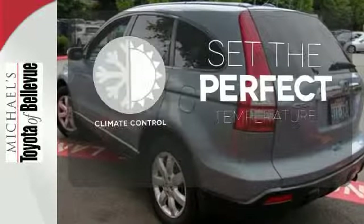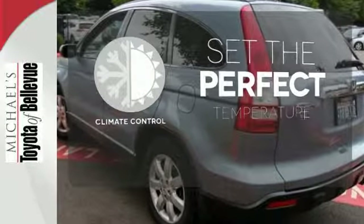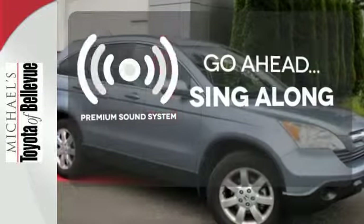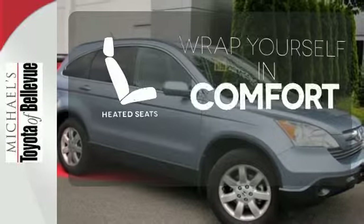The climate control lets you set the temperature exactly where you want it. Your favorite music has never sounded better thanks to the premium sound system. Warm off the chills with the heated seats.